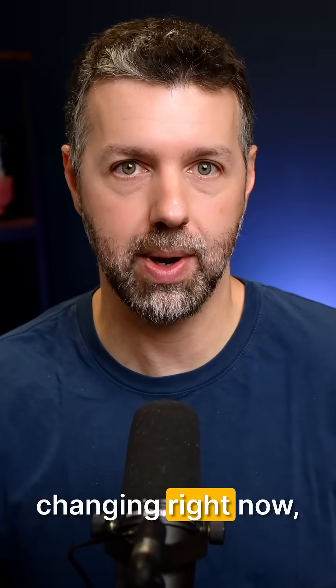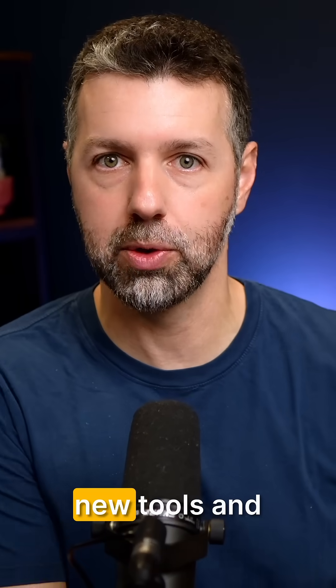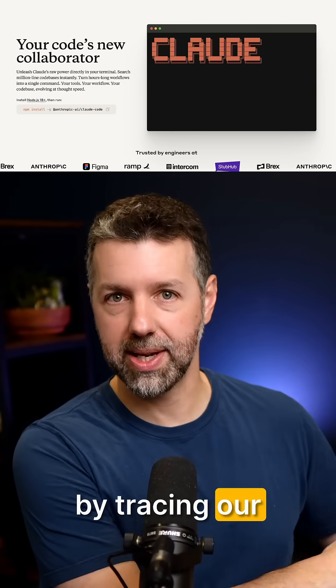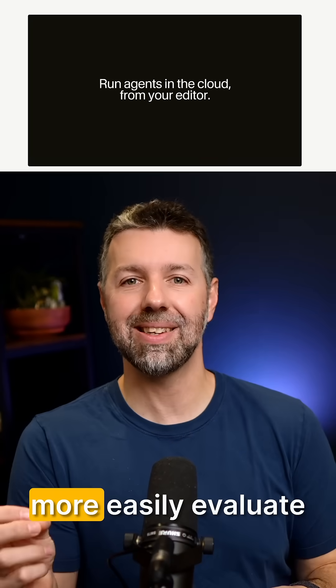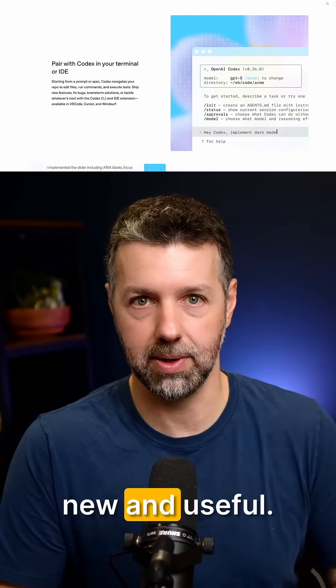We know the landscape is rapidly changing right now, and so you need to build the muscle of being able to quickly evaluate new tools and see whether they genuinely improve your workflow or not. That's why I began this video by tracing our recent history in this AI era so far, because when we know where we've come from, we can more easily evaluate new tools and know what's genuinely new and useful.